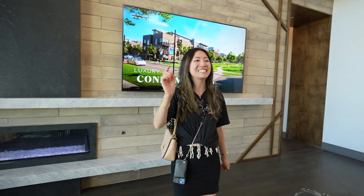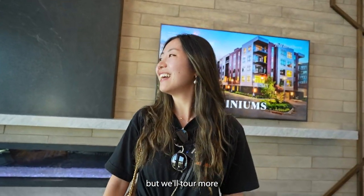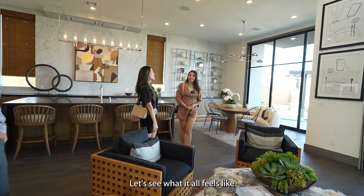Living here makes me feel like I'm in a lounge instead of my own home. Ben will love that because he doesn't like staying at home. The outside and inside is very connected, and this is still part of the great room — a lot of big open space here.